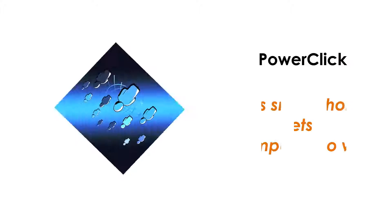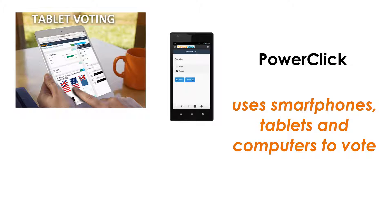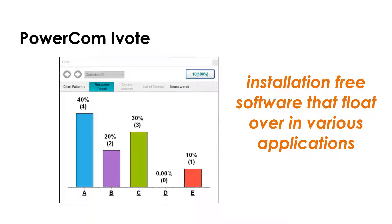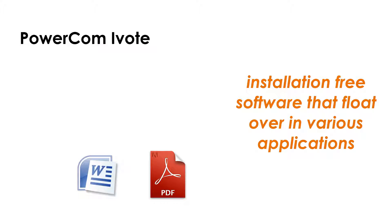PowerClick is the web-enabled application for online voting. Participants can use a tablet, smartphone, or even a computer to log in and vote. PowerCom iVote is an installation-free stand-alone voting application that can float over any other application, such as Word, PDF, or even videos.